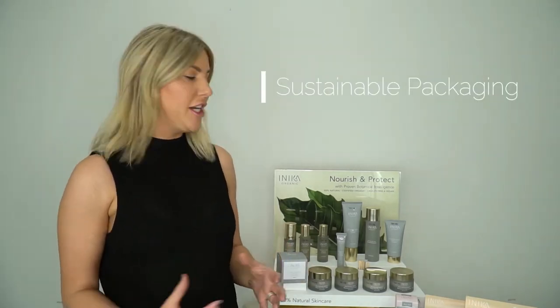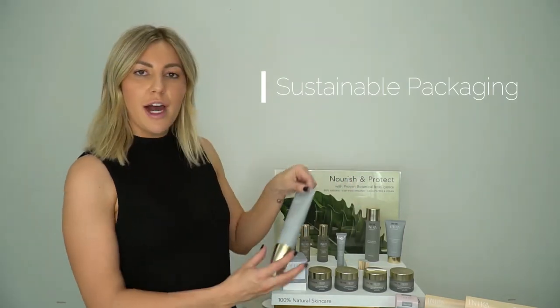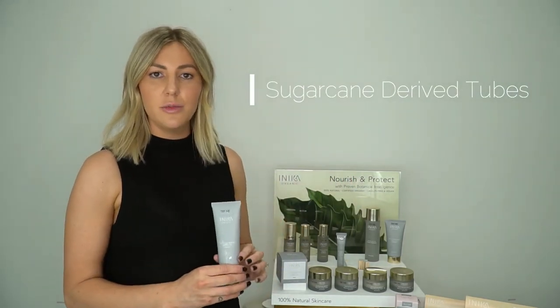Being forward thinking is really important to us at Anika Organic. So we're on our path to making sure that we are giving a more sustainable view on our packaging. Our tubing we derive from sugarcane and our glass is completely recyclable.